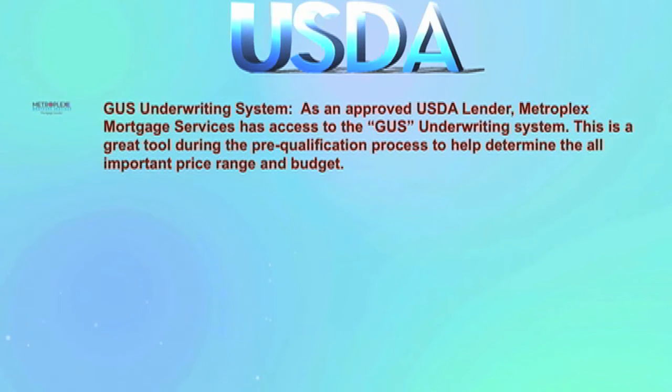The GUS underwriting system — as an approved USDA lender, Metroplex Mortgage Services has access to the GUS underwriting system. This is a great tool during the pre-qualification process to help determine the all-important price range and budget.